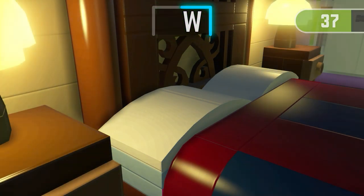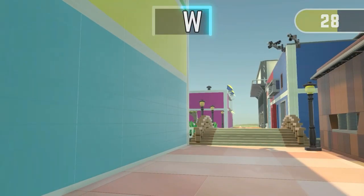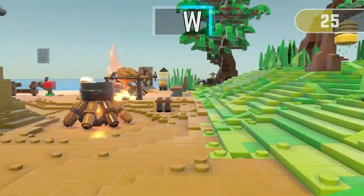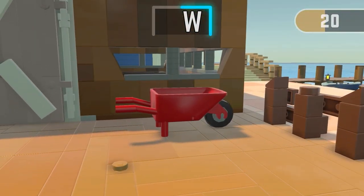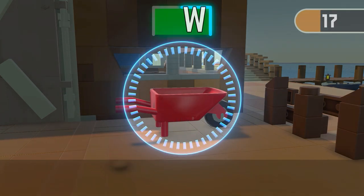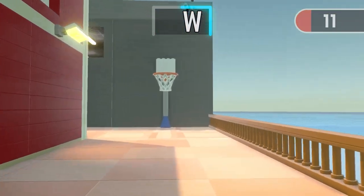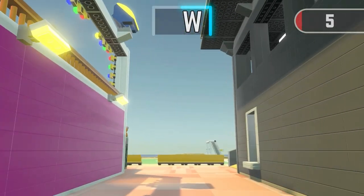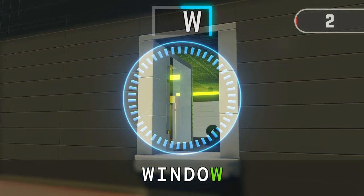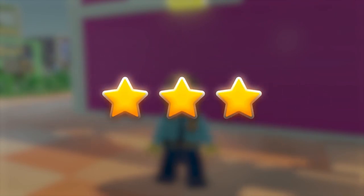Get ready for the next run. Time's up! Excellent, you've made it!